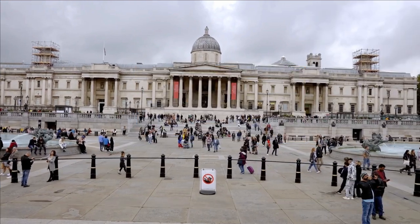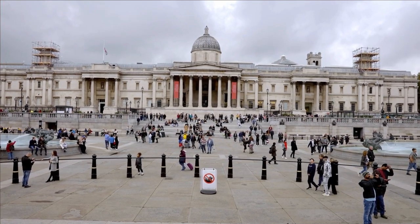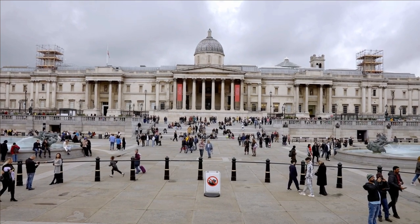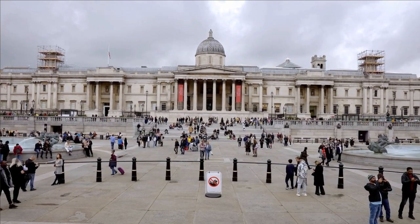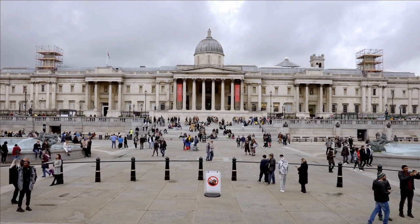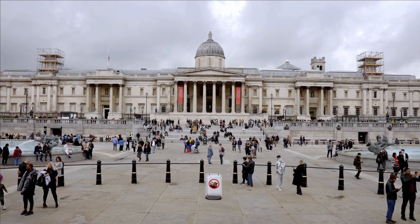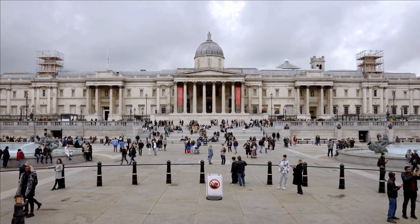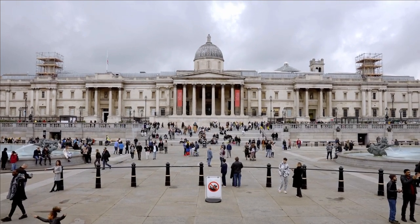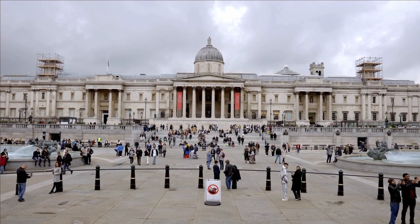Number 3: The National Gallery. The National Gallery, situated in London, is a prestigious art museum that houses an extensive collection of Western European paintings. The gallery showcases artworks from the 13th to the 19th centuries, featuring masterpieces by renowned artists such as Leonardo da Vinci, Vincent van Gogh, and Rembrandt. With its iconic location in Trafalgar Square, the National Gallery offers visitors the opportunity to immerse themselves in the rich history and beauty of Western art, making it a must-visit destination for art enthusiasts and cultural aficionados.